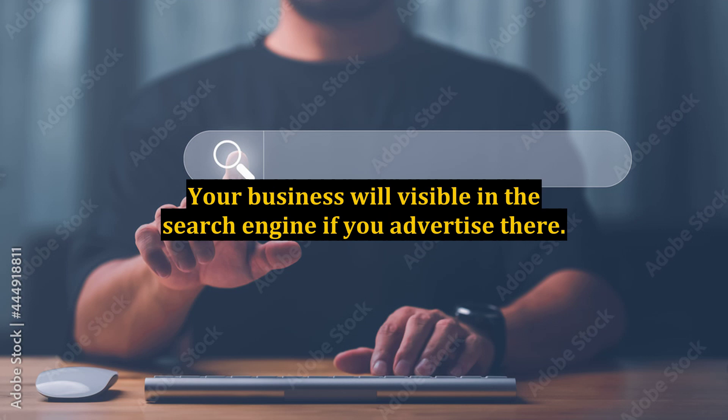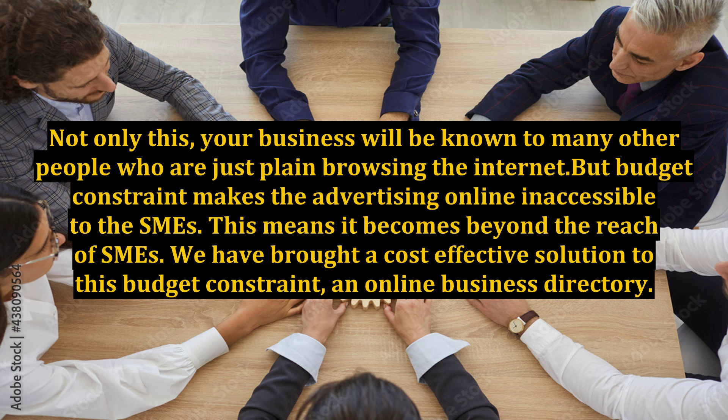Your business will be visible in the search engine if you advertise there. Not only this, your business will be known to many other people who are just plain browsing the internet.